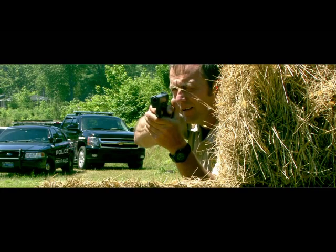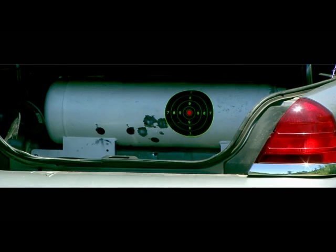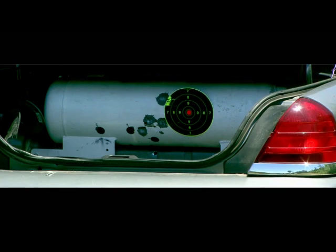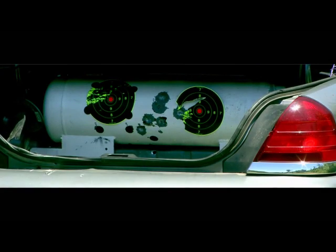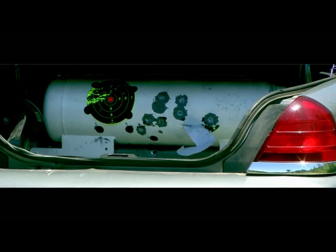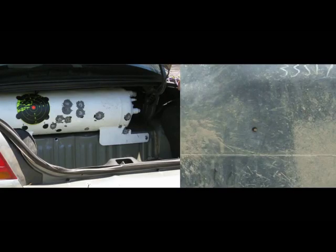Next, we have a .40 caliber, a .38, a 9mm, a .357 Magnum. As you can see, even the .357 Magnum was unable to penetrate the tank. Notice the number of times the tank has been shot with various caliber handguns without one single penetration. Compare that to a single shot from a .45 caliber penetrating the gasoline tank, and you'll see that autogas tanks can withstand much more punishment from a bullet.